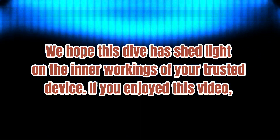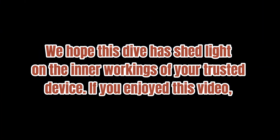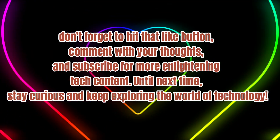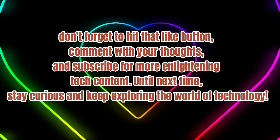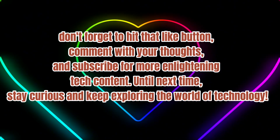We hope this deep dive has shed light on the inner workings of your trusted device. If you enjoyed this video, don't forget to hit that like button, comment with your thoughts, and subscribe for more enlightening tech content. Until next time, stay curious and keep exploring the world of technology!